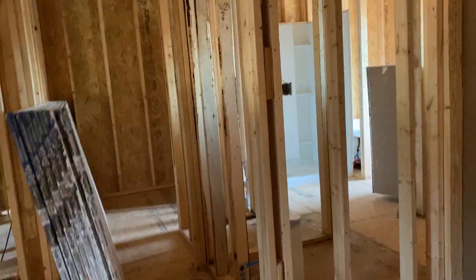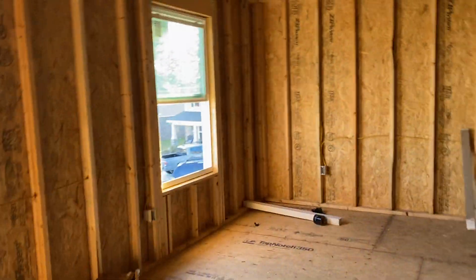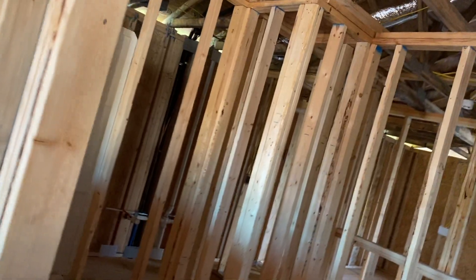I know it's kind of hard to see what it's all going to be, but let's start over here. We have a front bedroom with a huge walk-in closet. That's huge.